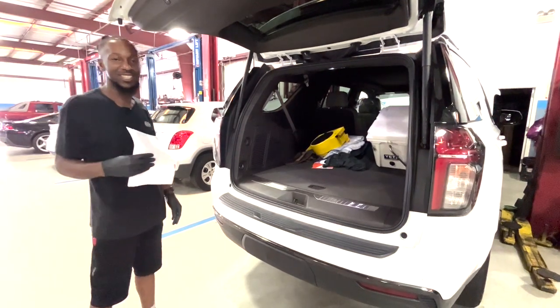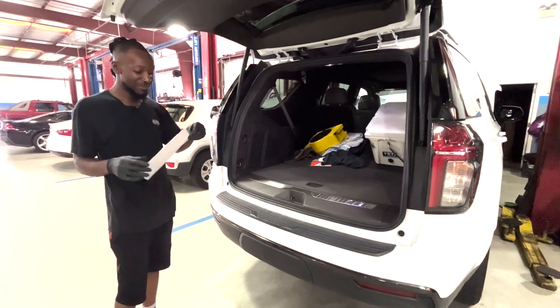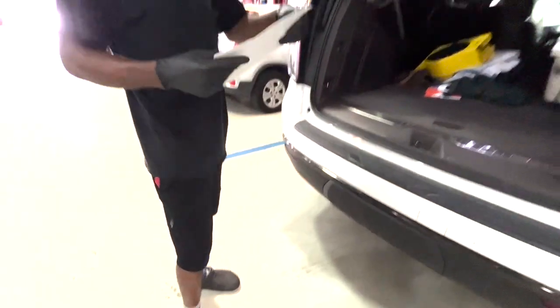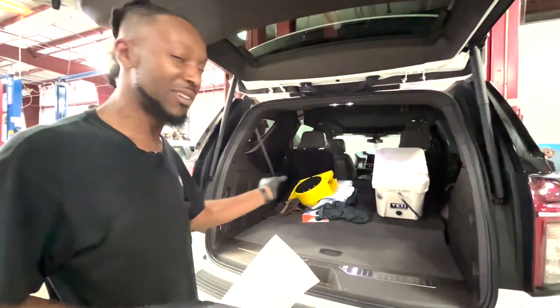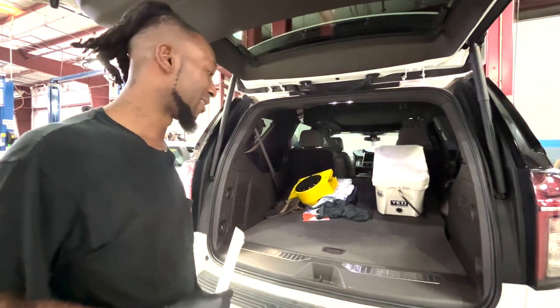Hello everyone, my name is Terrell Chip. I am a wet tech here at George Moore Chevrolet and today we're gonna be checking the third row seat belt buckle retention. This came about on the 11th of August and they want us to check and make sure that each seat belt on the third row has rivets that are formed and holding the seat belts in place.